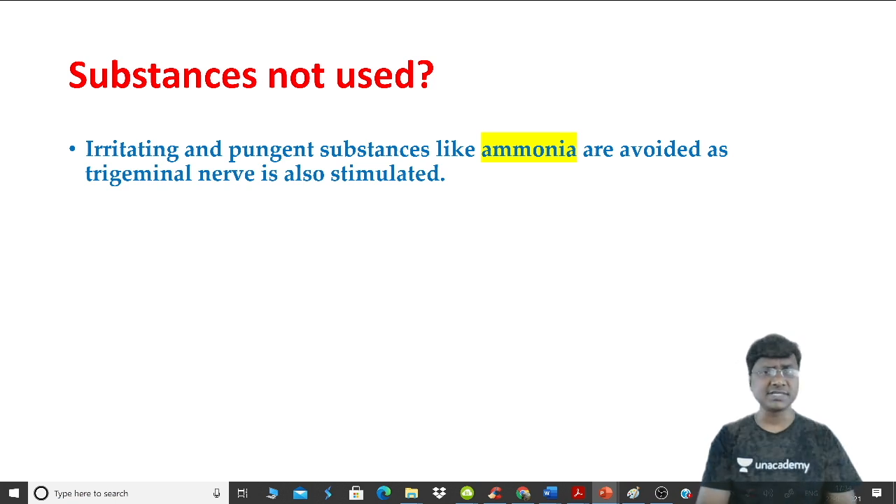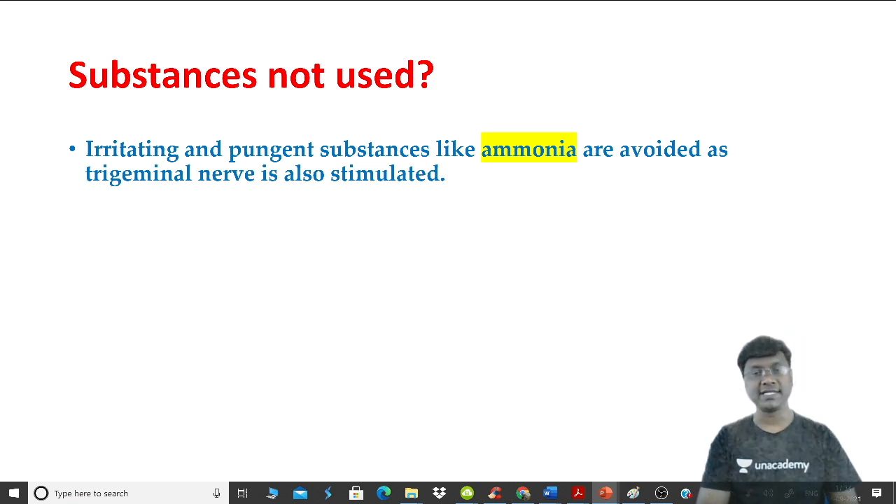Our answer was Kallmann syndrome. In Kallmann syndrome there will be anosmia — loss of the sensation of smell. Other features of Kallmann syndrome include obesity, hypogonadism, and midline defect.